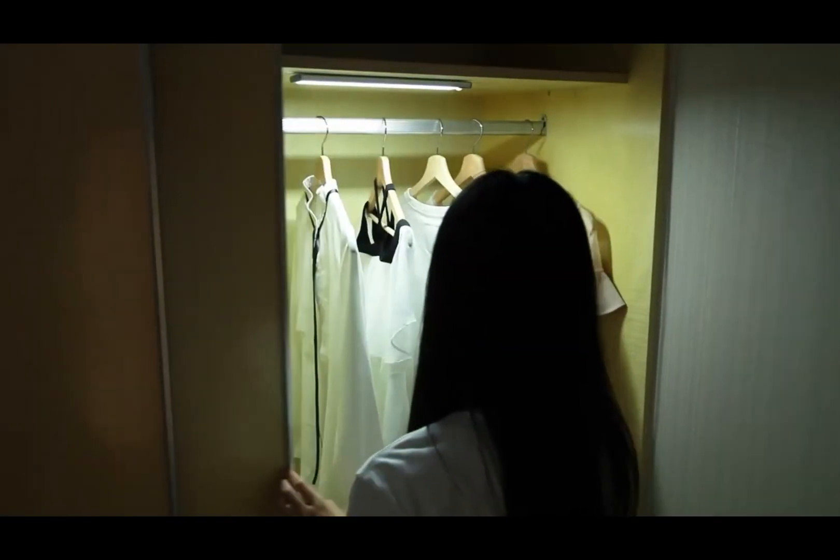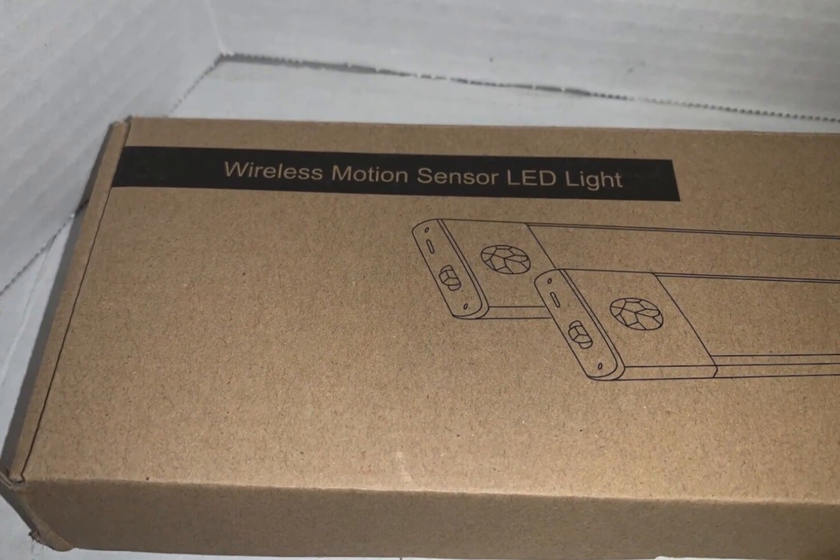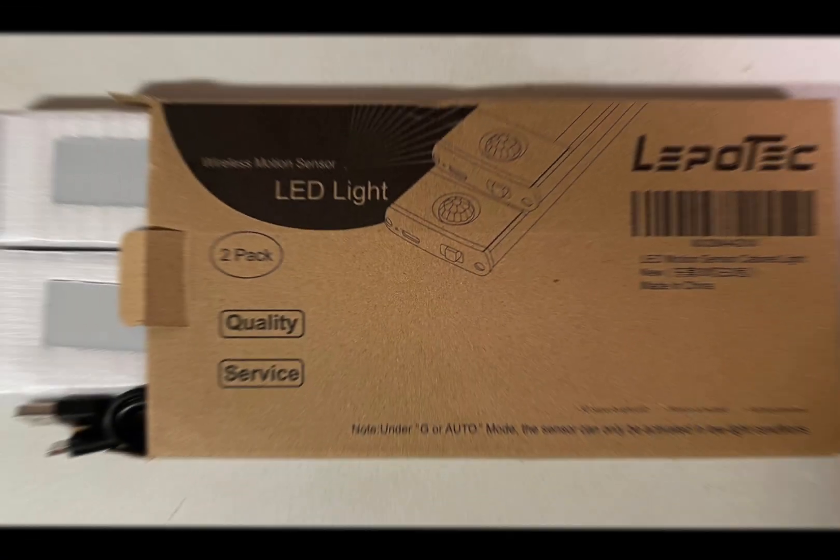Searching for items in your kitchen cabinets, or navigating a dimly lit hallway, this light is a reliable companion that ensures you never stumble in the dark.